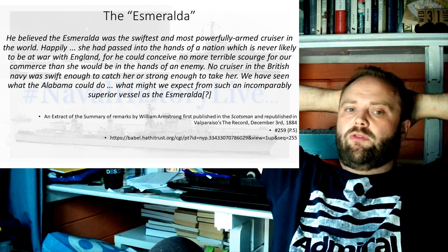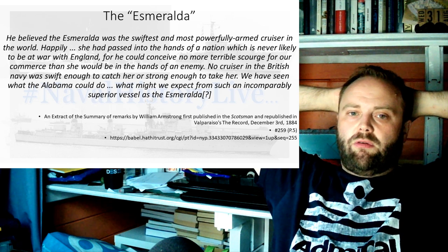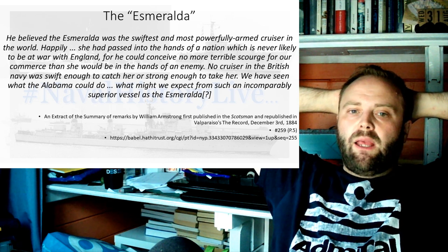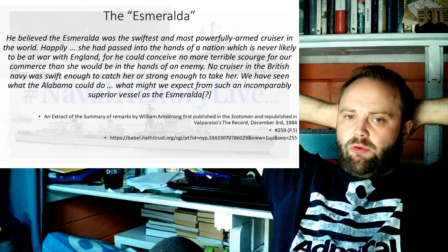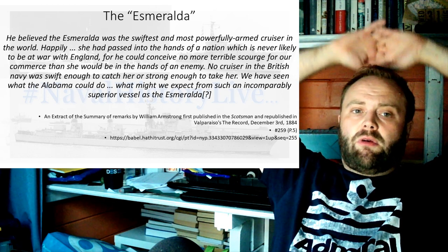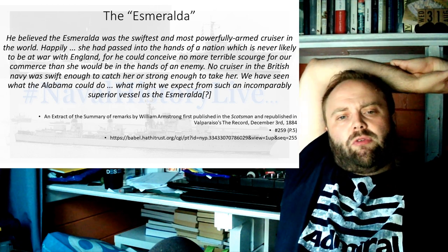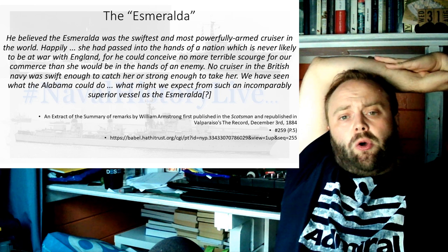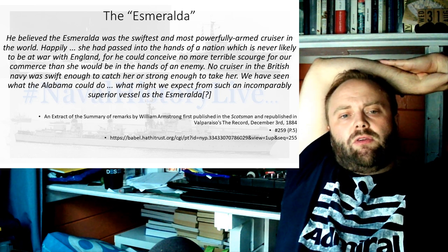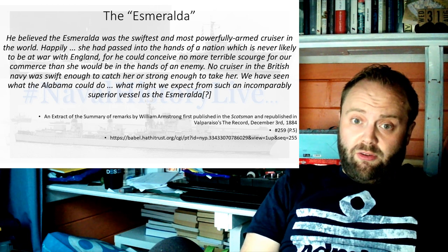Esmeralda was heavily sold by William Armstrong. He made a statement to the Scotsman, republished in Valparaiso's The Record. He believed the Esmeralda was the swiftest and most powerfully armed cruiser in the world, that no cruiser in the British Navy was swift enough to catch her, or strong enough to take her — comparing her favourably to the Alabama. Please note, this is, of course, an arms salesman selling arms.